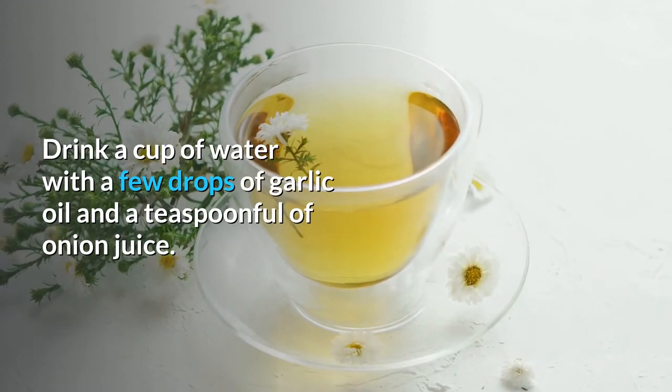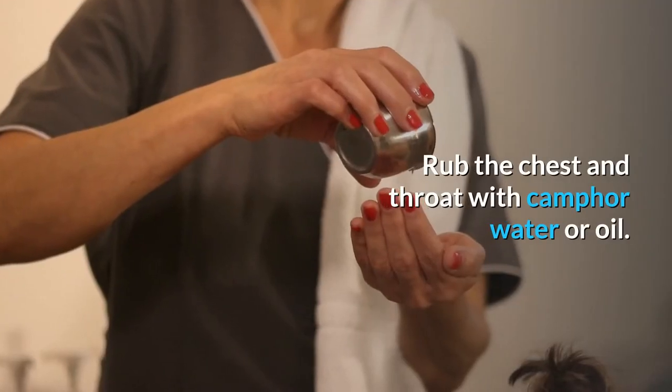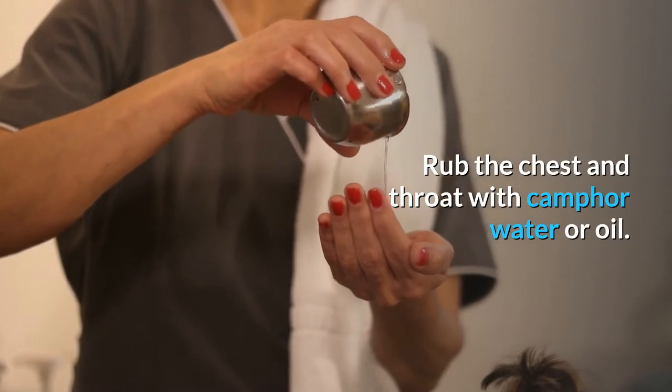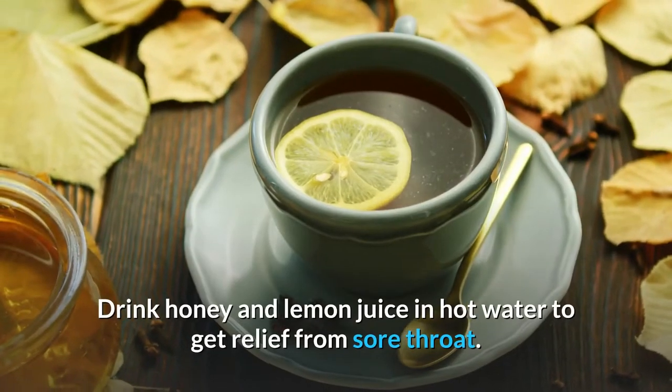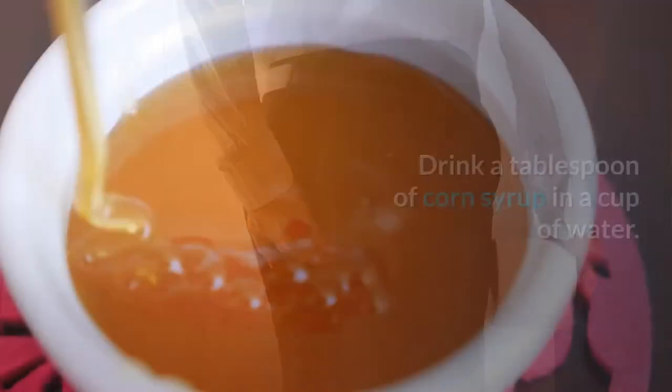Common cold: drink a cup of water with a few drops of garlic oil and a teaspoonful of onion juice. Rub the chest and throat with camphor water or oil. Drink honey and lemon juice in hot water to get relief from sore throat.